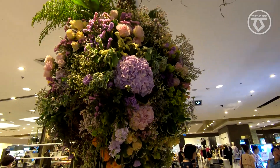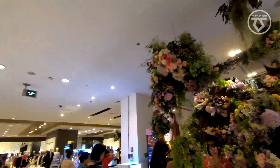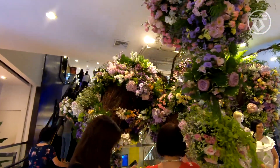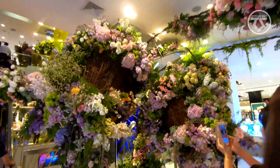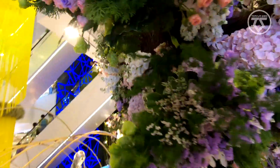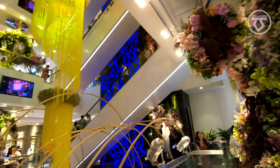This event at Central Chitlom will run from the 7th of November until the 12th. We're going upstairs now to the third floor, the third level.